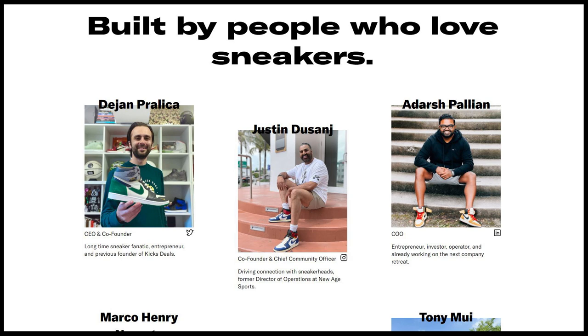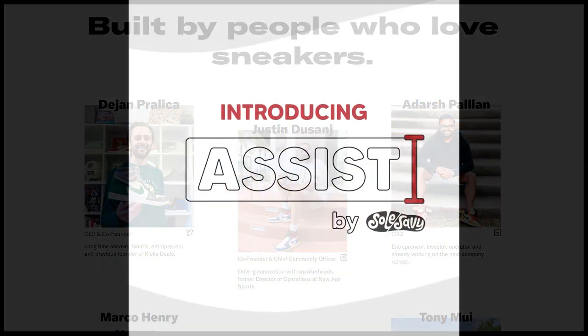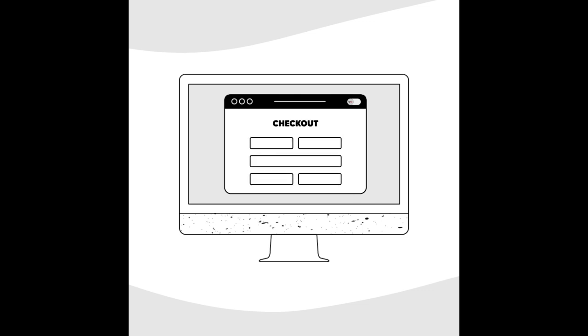Aside from that, there's also weekly giveaways, and most recently they introduced something called Soul Savvy Assist. Soul Savvy Assist is a Chrome plug-in where it fills in your personal information and your credit card upon checkout, so all that's left for you to do is confirm and click purchase.